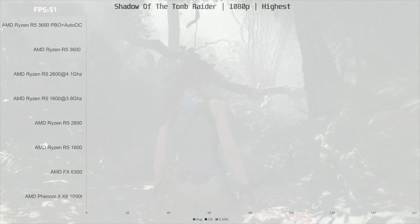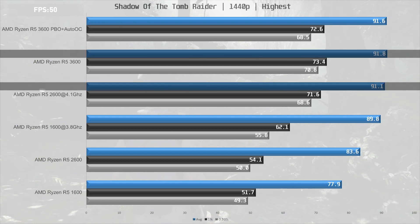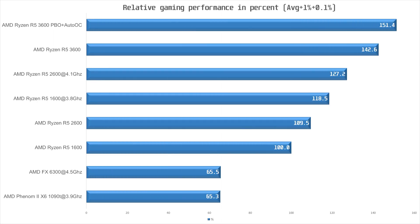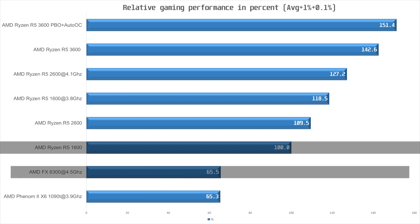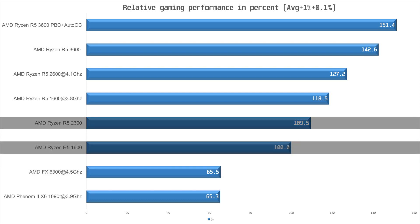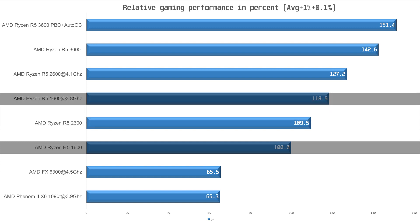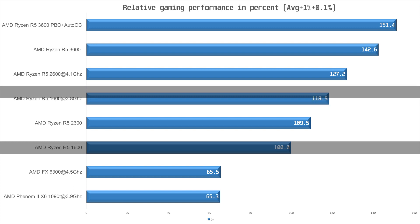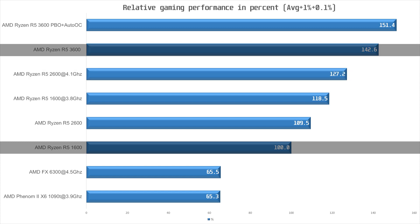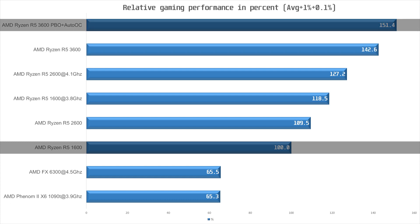Moving to 1440p, if you're using either a 3600 or an overclocked 2600 you will be GPU bound. Looking at relative gaming performance including both average frame rates and frame times, the reference point is the first-gen R5 1600, which is 35% faster than the Phenom or FX — both of which are basically identical. A stock 2600 is close to 10% faster. Pairing your 1600 with fast memory and overclocking it increases performance by about 18%. An overclocked 2600 with fast memory is almost 30% ahead of a stock 1600. The 3600 is 42.6% ahead of a stock 1600, and pairing it with fast memory and AutoOC puts it over 50% ahead.